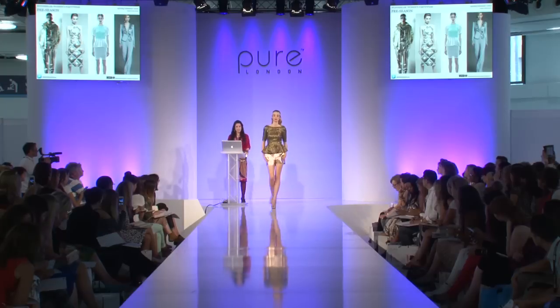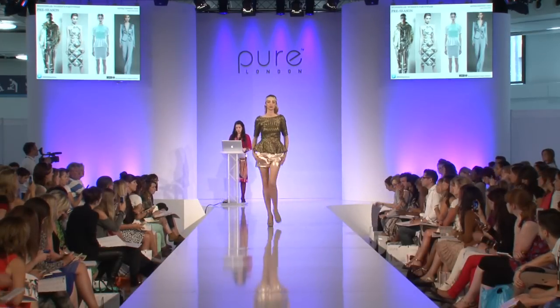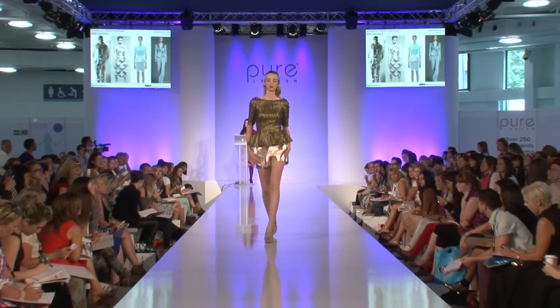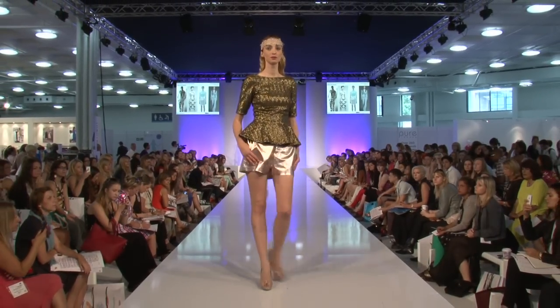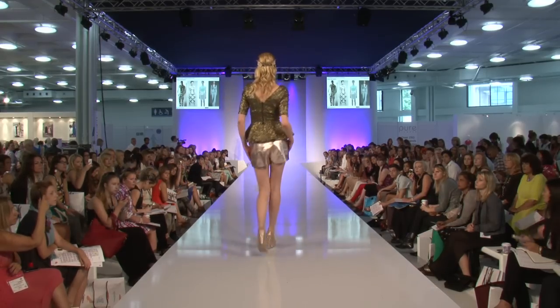Here you can see our first Wonder Lab model looks. This is a gold sequin top by The Pretty Dress Company with foil shorts by Coffee — a great example of working the foiled surfaces, the color tint, and also the peplum.